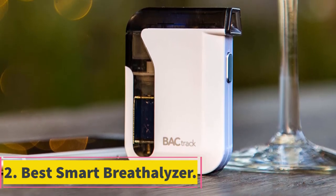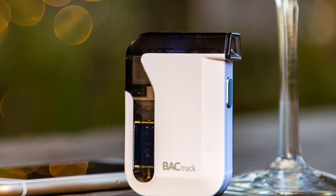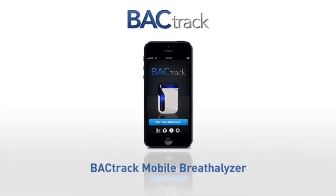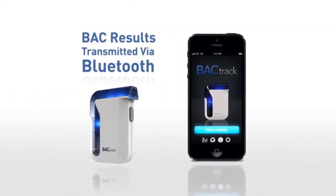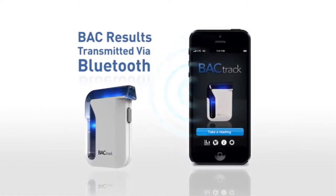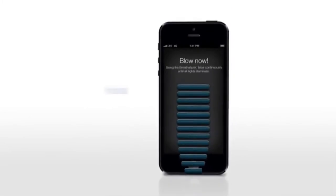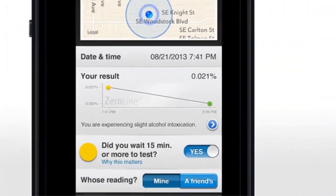At number two: the BACtrack Smartphone Breathalyzer. This device was incredibly close to securing our top spot — the app is a nice-to-have feature but not entirely necessary. Compatible with just about any smartphone, it challenges you to guess your BAC before you receive your official results. Although it's a fun game to play, it's a real eye-opener as to how bad we humans are at understanding our level of tolerance.